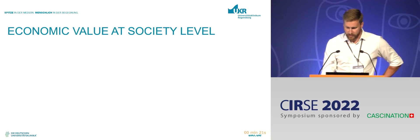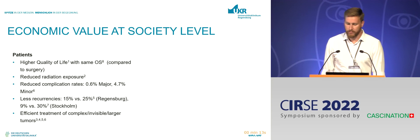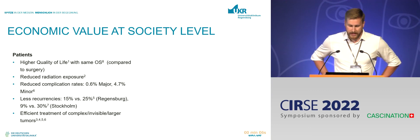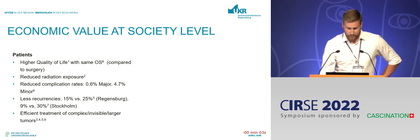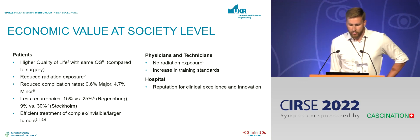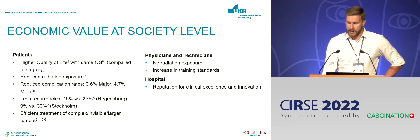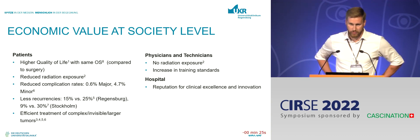Briefly on economic values at the society level: we have higher quality of life with the same overall survival, reduced radiation exposure which saves the healthcare system money, reduced complication rates, fewer recurrences, and more efficient treatment. Physicians and technicians also save themselves radiation exposure. We are increasing training standards when using CAS navigation, and we gain a reputation for clinical excellence — it's still very innovative and it's always good to highlight that you do stereotactic navigation when talking to external healthcare professionals.